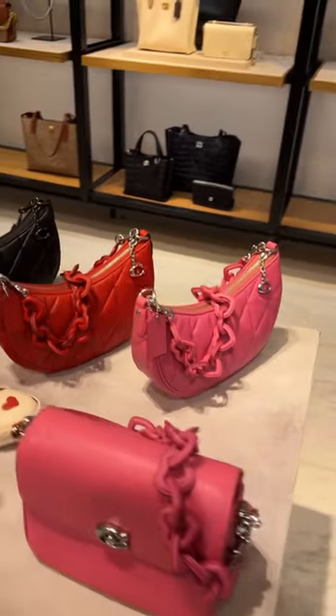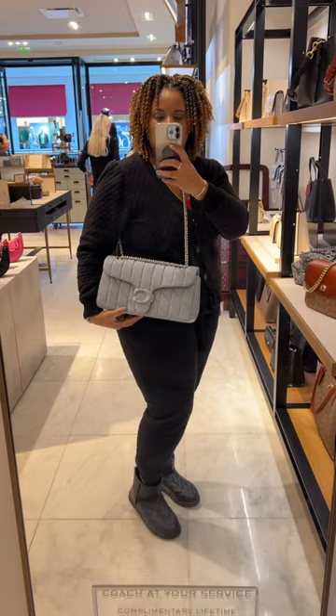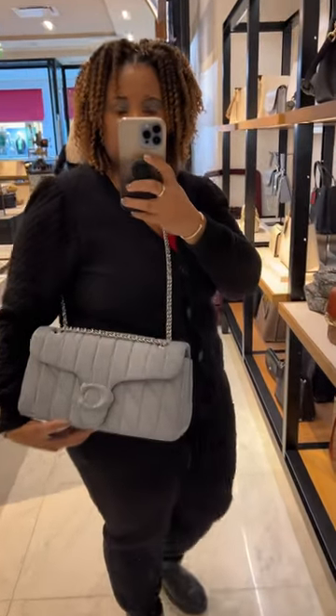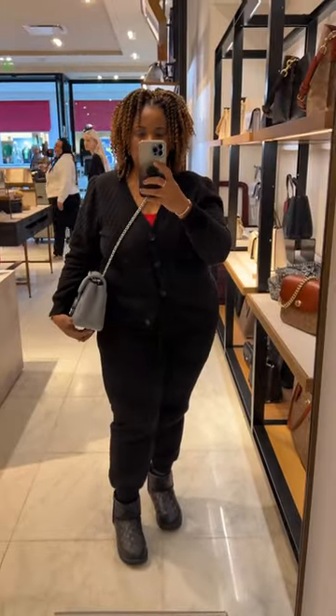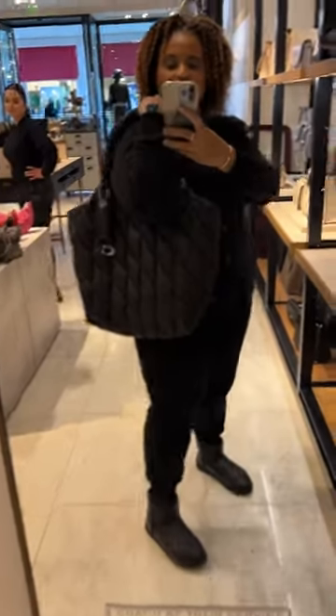I started off by trying on the 36, the new size of the quilted tabby. It is very reminiscent of the Chanel classic flap. I think the classic flap has a little bit more structure, but it's a nice bag.